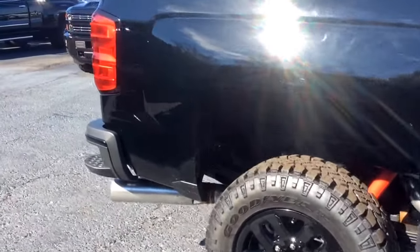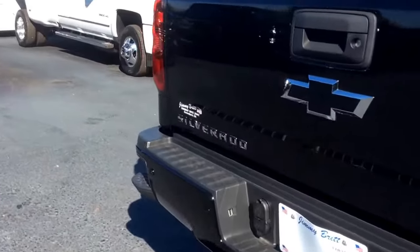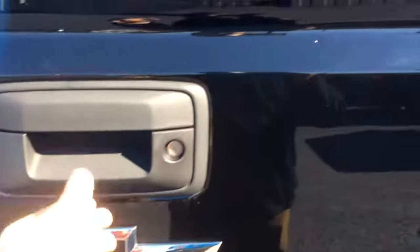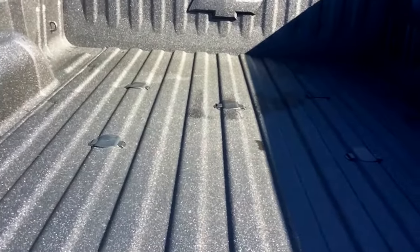It's not a 3500, but it does also have that towing package as well. The tailgate has the lift and drop assist, and this one also has that fifth wheel prep package you're interested in.